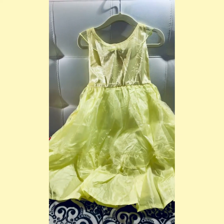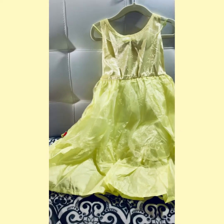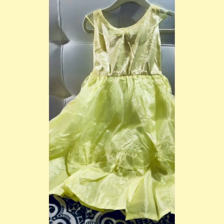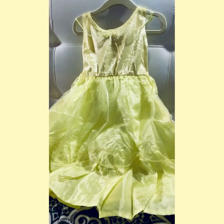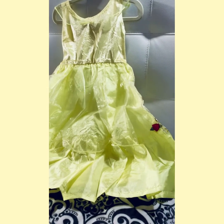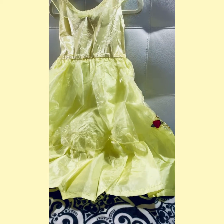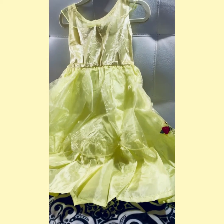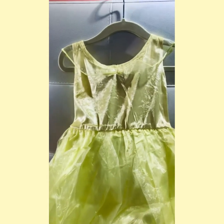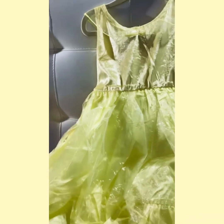Here is the back side. It is rather plain. I do wish they had provided that detail all around just to make it a little more beautiful. I don't think it hurts the dress though. Obviously kids playing will not see the back of their dress. But for the price point, these are not bad at all.